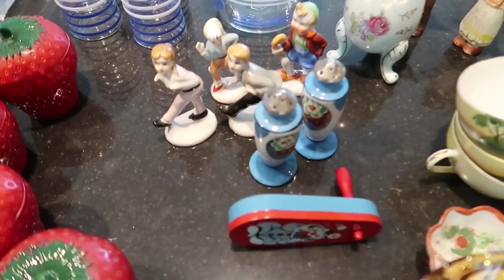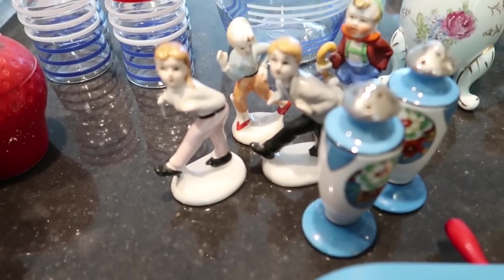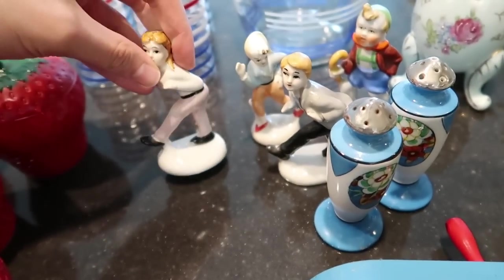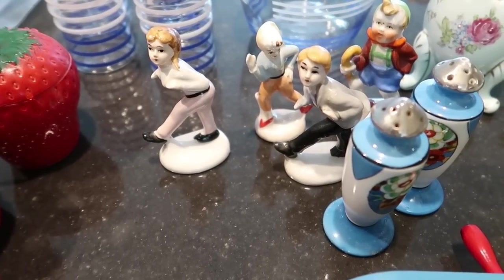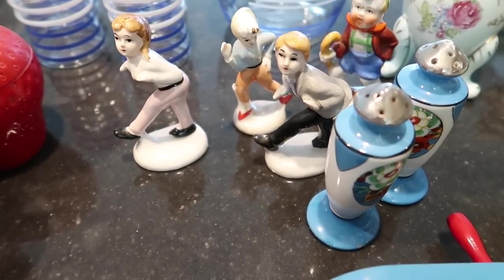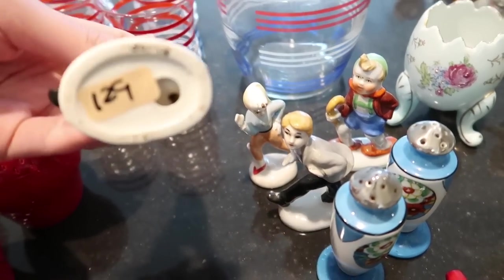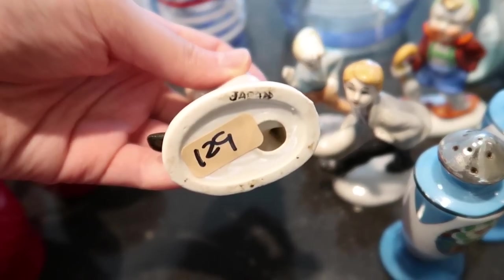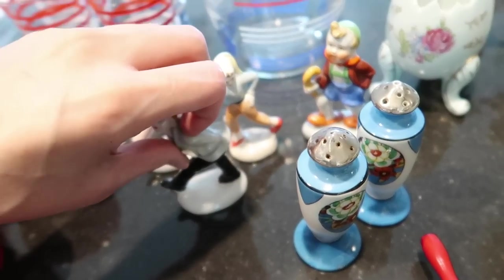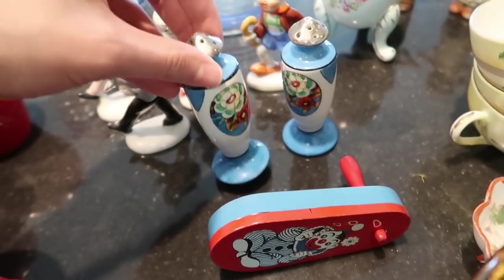We have some really cool cat figurines here — a guy, a gal, and a friend doing a little dance, a little jig. These are from the 50s or so — very cool, hip, young. I haven't seen anything quite like them. They are marked Japan on the bottom and have some age to them.